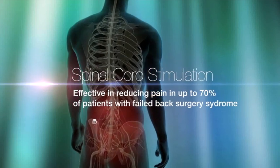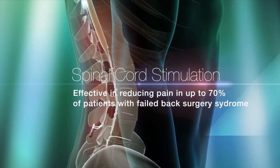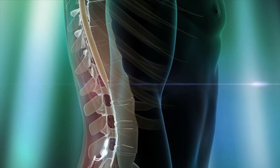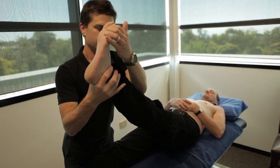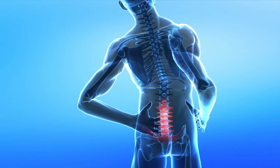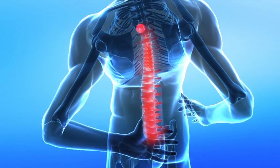Spinal cord stimulation can be effective in reducing pain in up to 70% of patients with failed back surgery syndrome. The pain that typically improves the most is leg pain, but with some of the newer electrode types and programming devices, we're seeing better results with lower back pain as well.